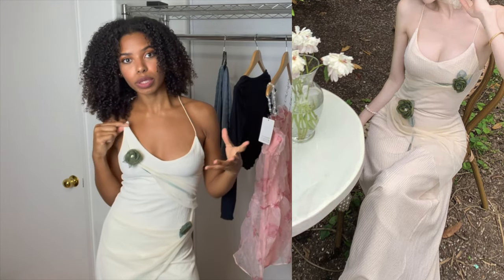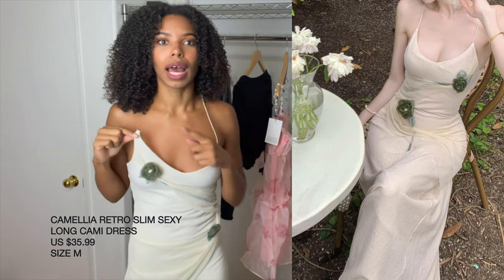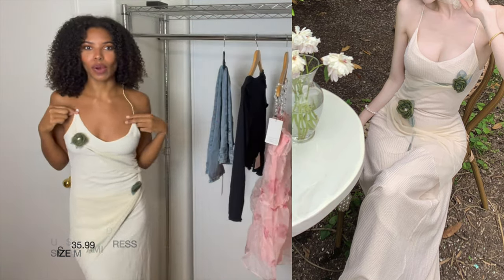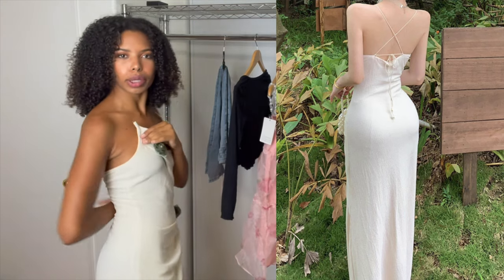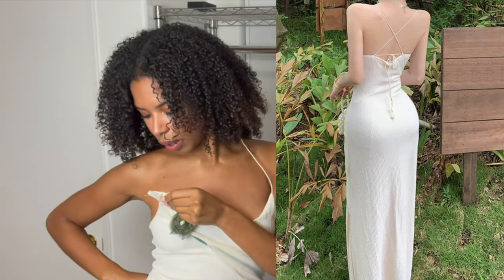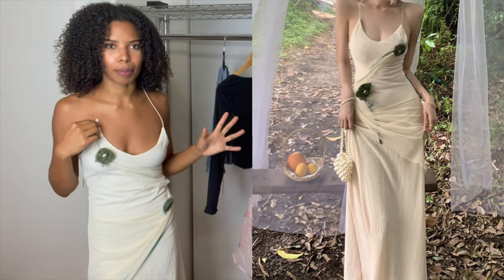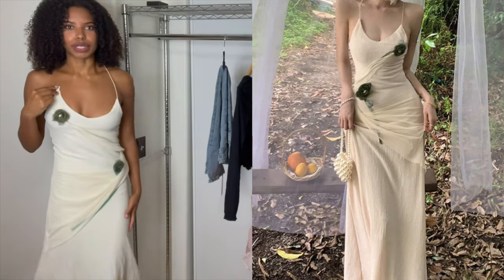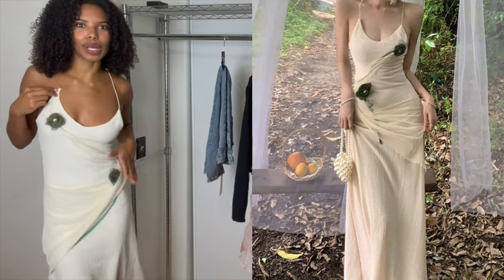Next was supposed to be the camellia retro slim sexy long cami dress. I just broke the strap while trying to put this on — I was basically trying to loop them through and crisscross them like they are in the picture, but that didn't work out too well for me. I'm going to try and pretend like that didn't happen and still do a review of this one.